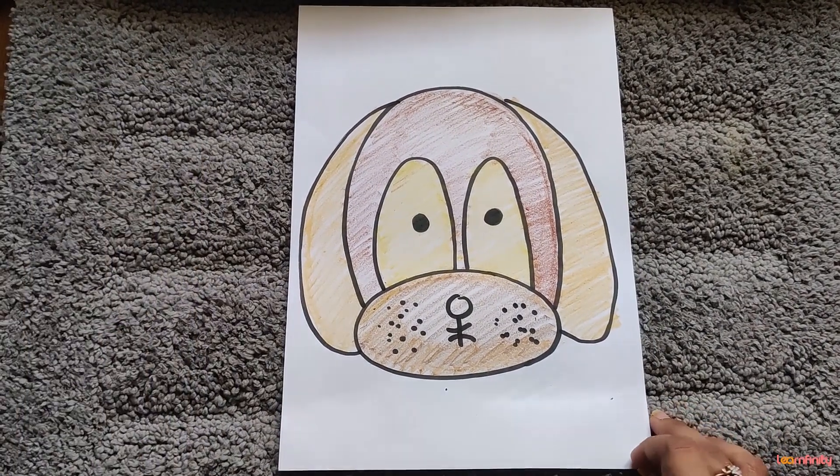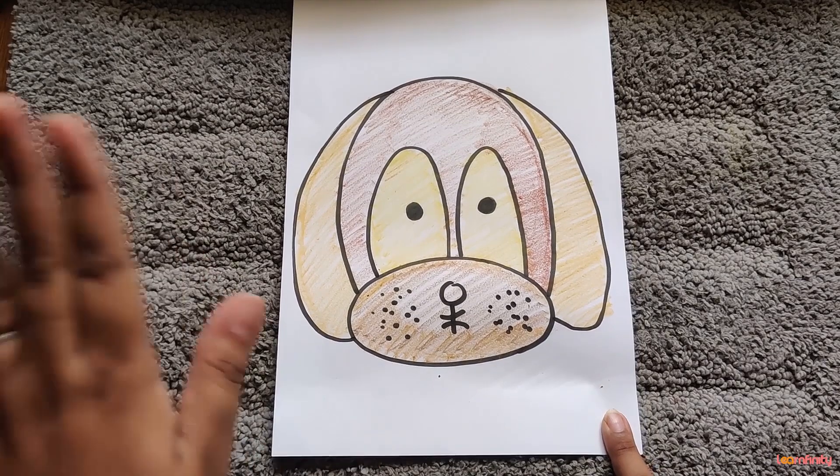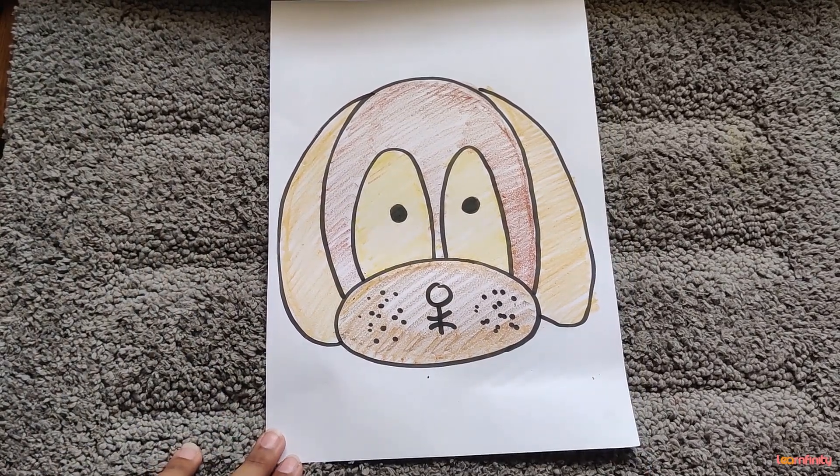Hope you all enjoyed making this dog Bingo along with me. Bye for now! Hope you enjoyed our class videos. Hit the subscribe and bell button below to get regular updates about our video releases.